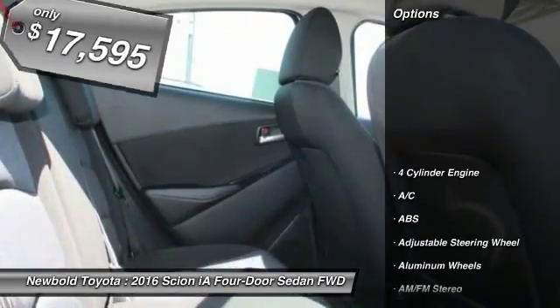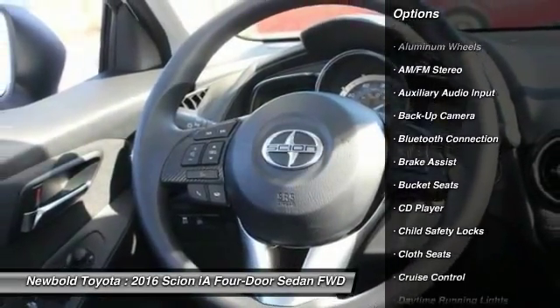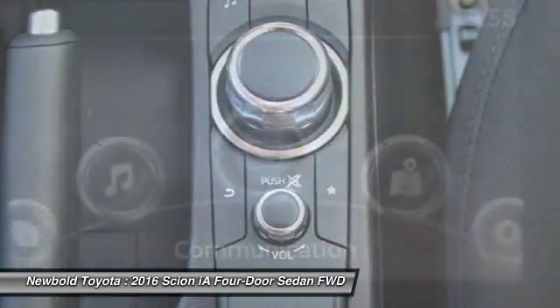Here are some of this vehicle's great options: anti-lock braking system, stability control, keyless entry, steering wheel audio controls, backup camera, traction control, Bluetooth, power steering, adjustable steering wheel, and driver airbag.